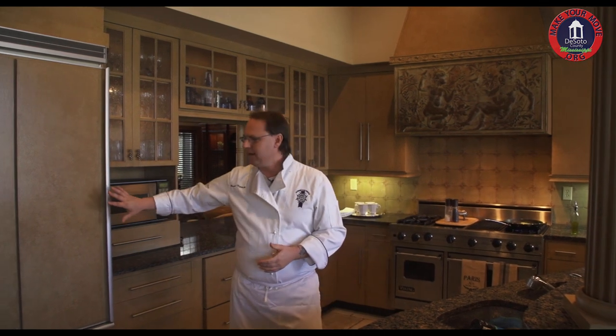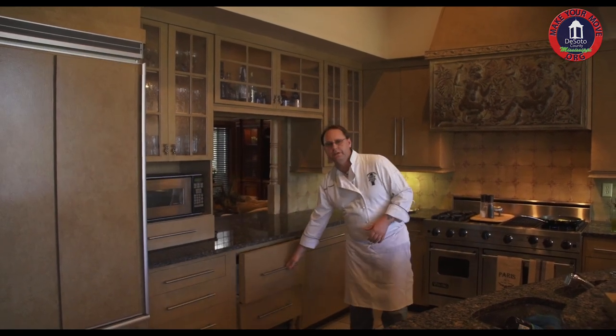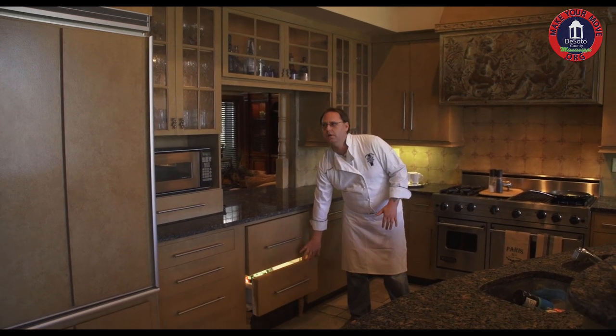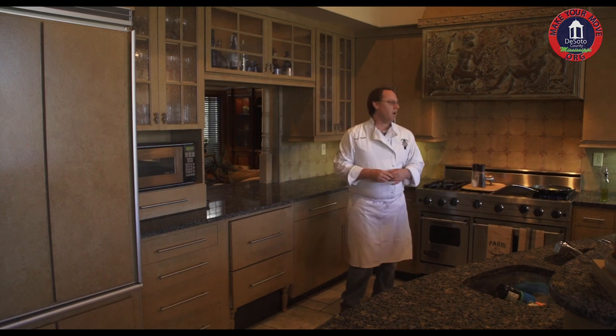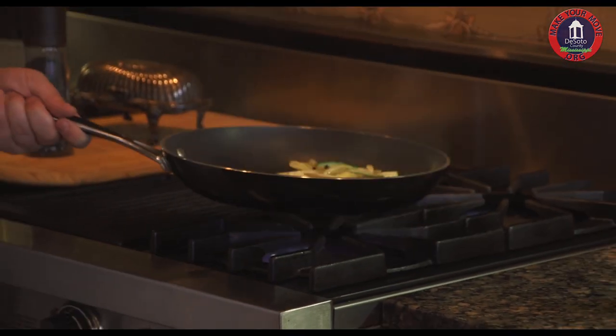This kitchen may appear a little small for an estate house, but let me assure you, for any gourmet chef it's more than enough room. To my right we have built-in refrigeration and freezer, pull-out refrigerator drawers and a vegetable drawer, beautiful cabinetry all the way around, and a gourmet Viking stove with gas grill.